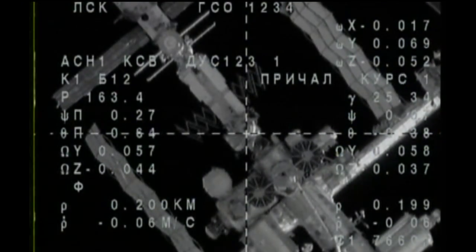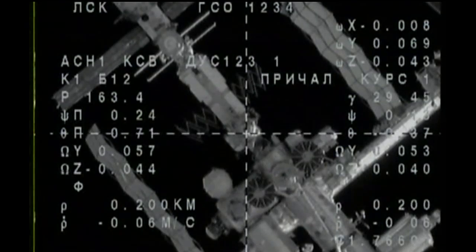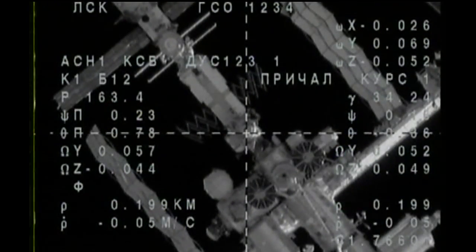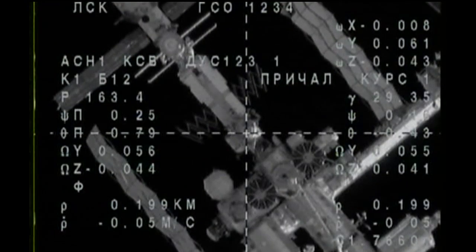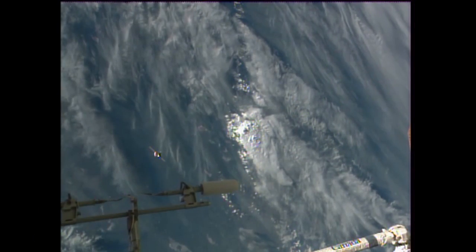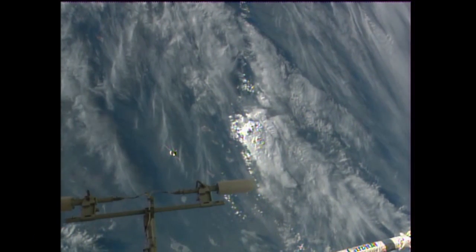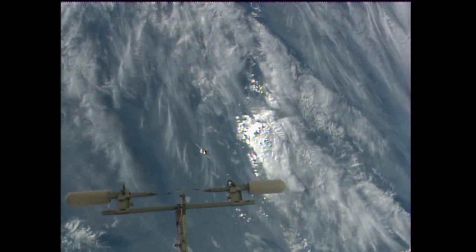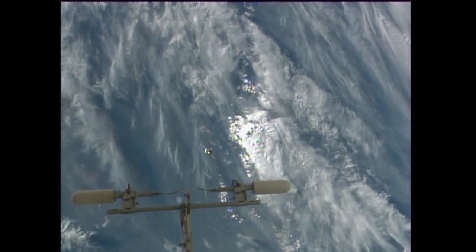Having completed its fly-around to the International Space Station and now station-keeping at a distance of 200 meters away, we are about to receive the final command for the terminal approach of the Soyuz to the International Space Station — a good view of that Soyuz vehicle from external cameras on the ISS.